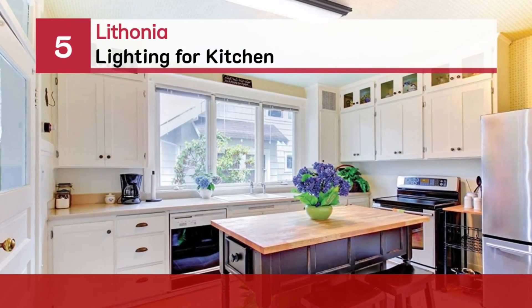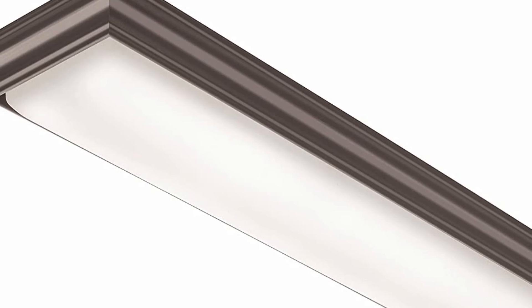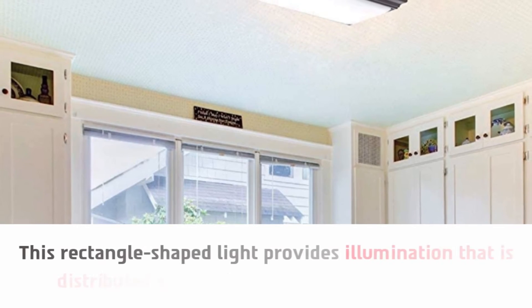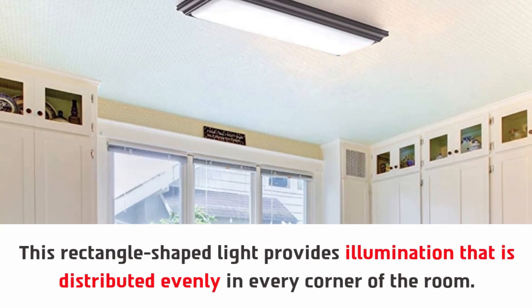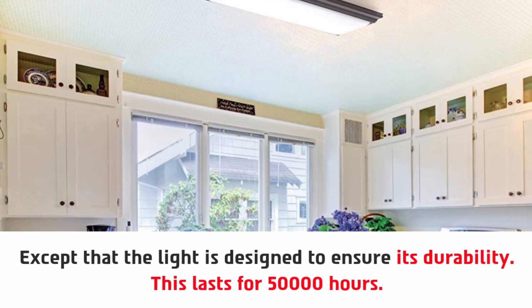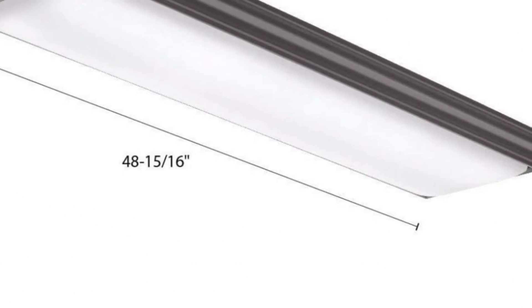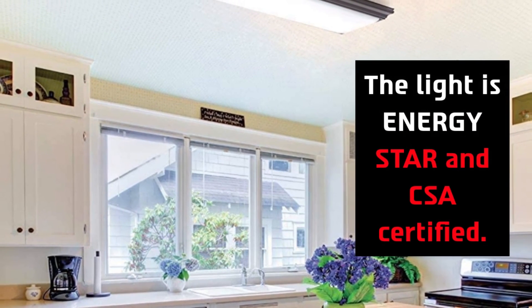Number five: Lithonia lighting for kitchen. This rectangle-shaped light provides illumination that is distributed evenly in every corner of the room. You can place it on the cooktop or in the middle of the kitchen ceiling. It is very easy to use and install, and it is designed to ensure durability, lasting for 50,000 hours. You will also get a five-year warranty with this light, and it is Energy Star and CSA certified.